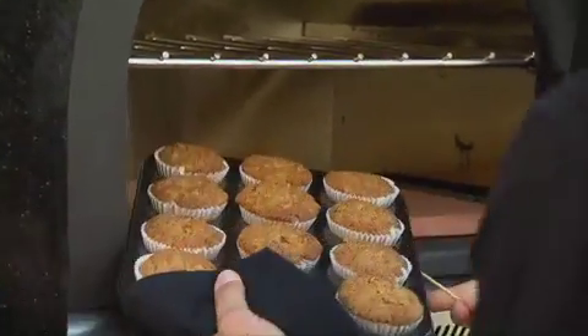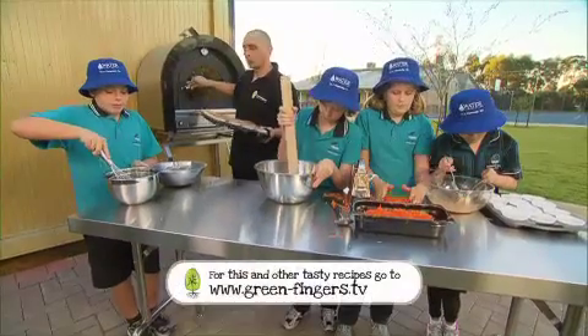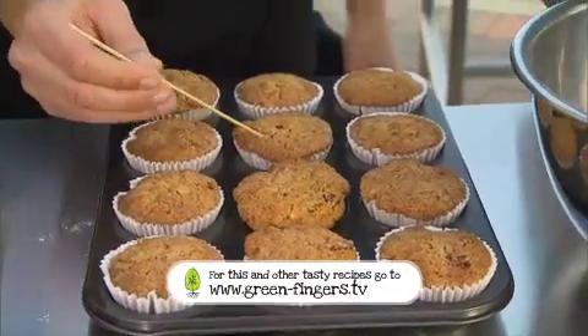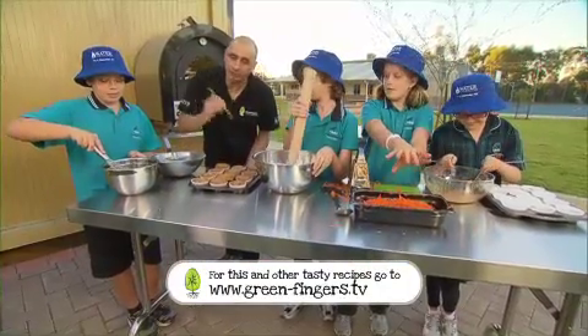Here's our first batch that we put in. I want to see if they're ready. The way we're going to do that is we're going to put a skewer through the centre of it. If it comes out clean, like that, we're ready.